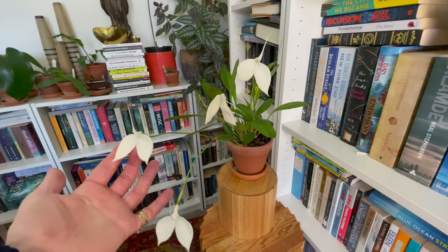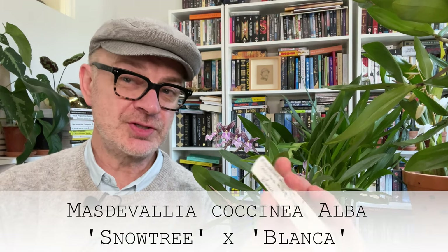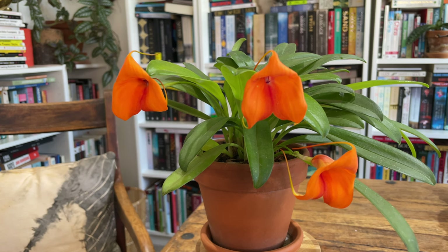We're up to number four in my top five cool-growing orchids I can grow outdoors with minimum effort, and it's kind of a group rather than an individual — here we are: Masdevallia. I'll slide in footage of my Masdavallias. This one is called Masdevallia Cochinea Alba Snowtree crossed with Blanca — I very cleverly bought another white Masdevallia not realising they were basically identical. Masdevallias just seem to love my Melbourne climate. They're a cool-growing orchid group — some species are epiphytes, some terrestrial, generally higher altitude plants that like cooler temperatures and misty, foggy environments.